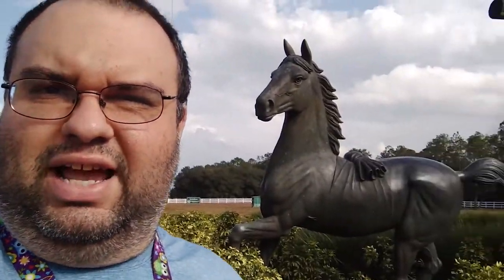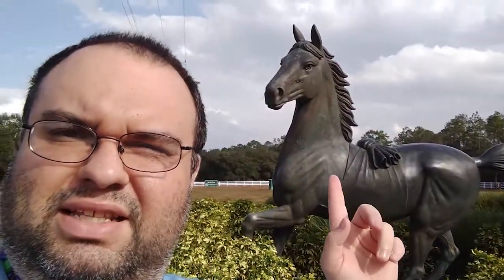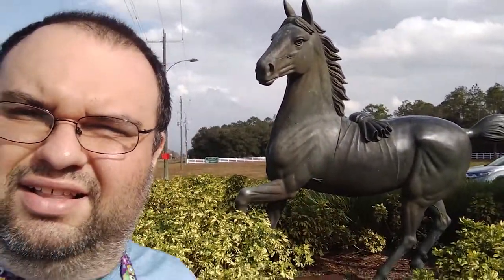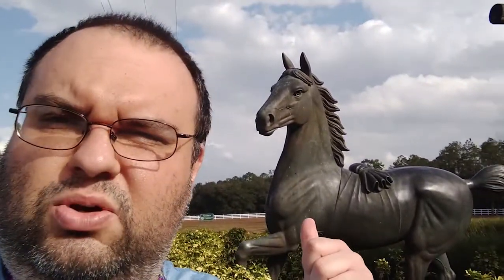Hey everybody, I got something cool to show you. I was out here in Lake Wales and look what I seen — come here, next to the road. Look at that giant horse statue! It's for the Westgate River Resort and Dude Ranch. I've heard of that place too. I've seen the statue and I had to check it out. That thing is awesome — and it's like life-size, that's huge! Isn't that cool?